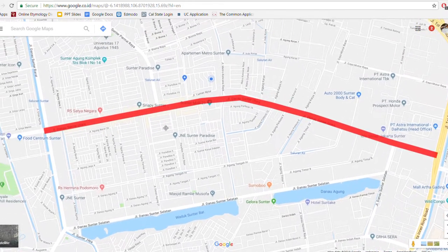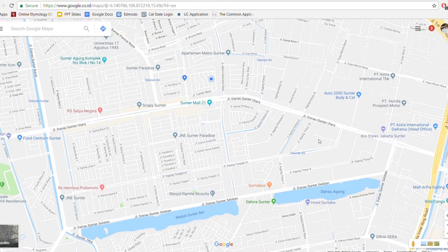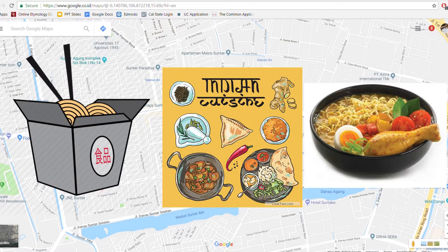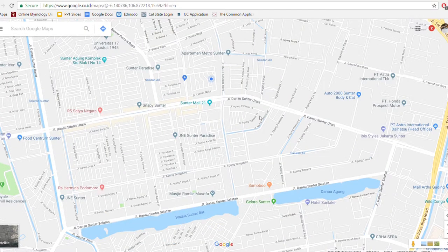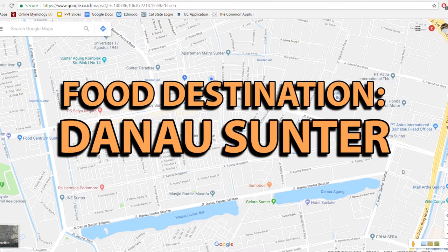The street is well known for its traditional and modern cuisines ranging from Chinese food, Indian food, Indonesian food, and many more. I have been around this area for a few years now and I have picked several food hotspots in the area that will give you the authentic taste of Sunter. So without further ado, here are my 3 food hotspots that I recommend in Danau Sunter. Let's begin!